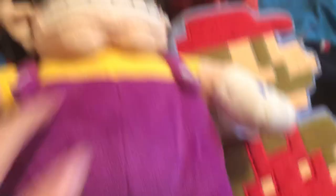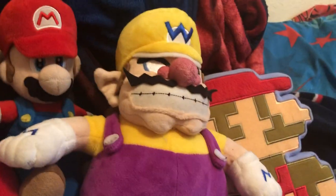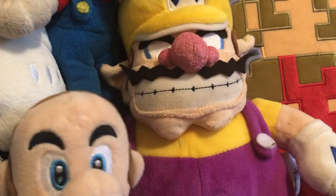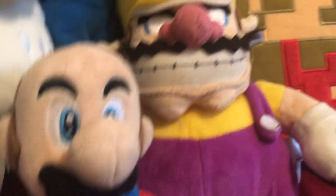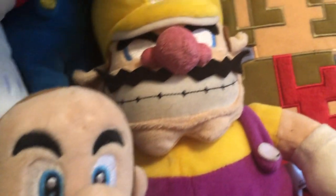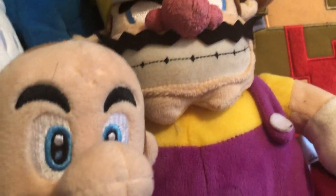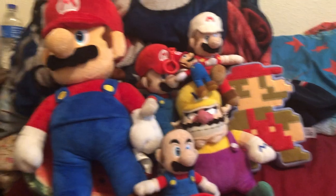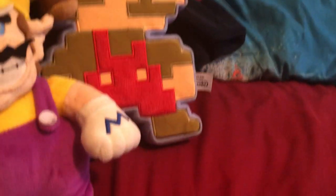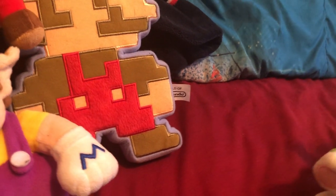Next up is Wario. Don't judge me if Wario doesn't belong here — well, to some people he doesn't. But if Mario and Wario are rivals, I think they should go together in the same category. So that's my Mario section. Next up is the Luigi section.